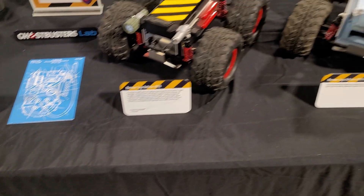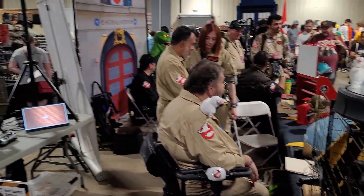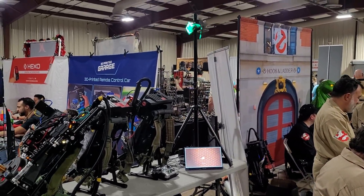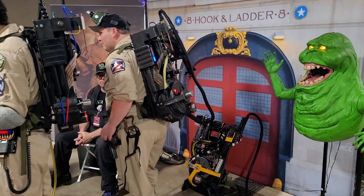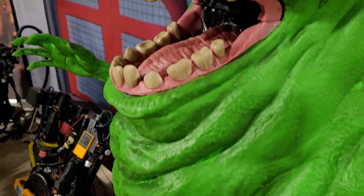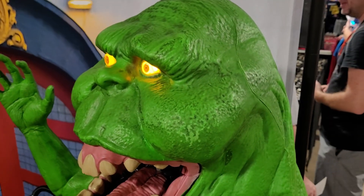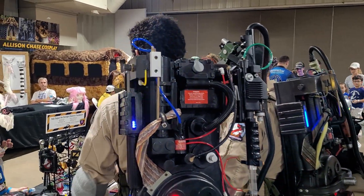Building upon Allison Chase, we've got some of the awesome people with the Ghostbusters lab that make incredibly screen-accurate proton packs that, quite frankly, look better than some of the ones used in the old school movies. Everything from the actual outfits they wore to the proton packs to just everything, including a large Slimer, because of course.